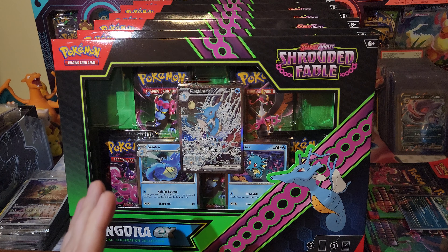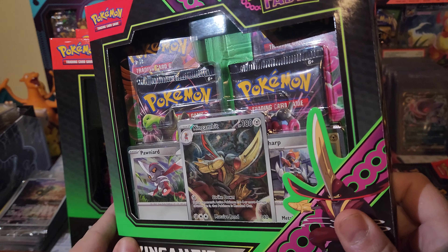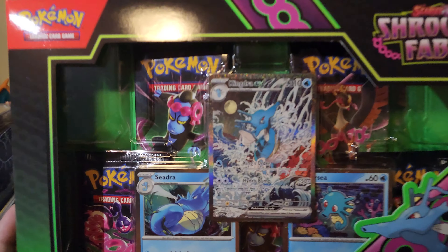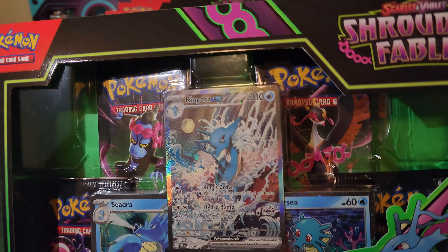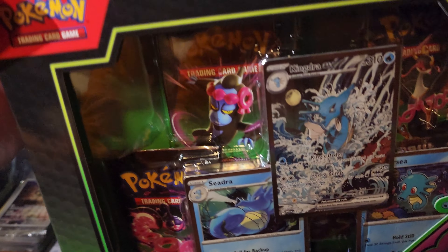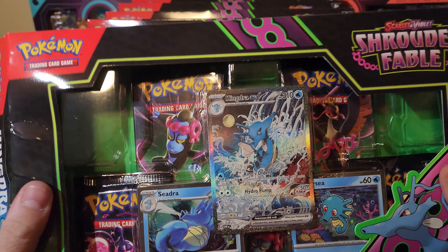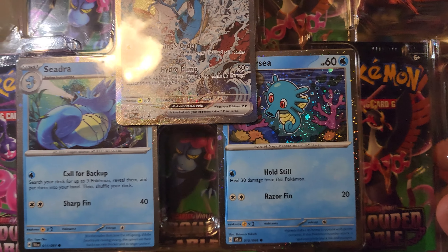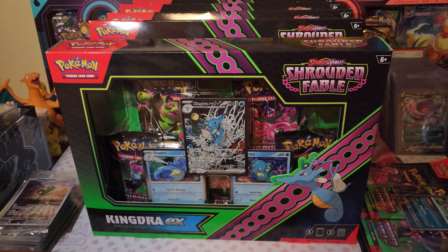All the Greninja boxes I've seen have terrible centering. Kingdra though is a little better. First we're going to get into this Kingdra - I mean look at that promo, that is absolute fire. How they decide which Pokemon they're going to do, I would love to know - like if they're sitting in an office and they throw a ball at a bunch of Pokemon and whatever it hits, that's what they do. Kingdra is cool though, and then we got the Horsea which I love, and the Seadra. That Kingdra is absolutely insane.